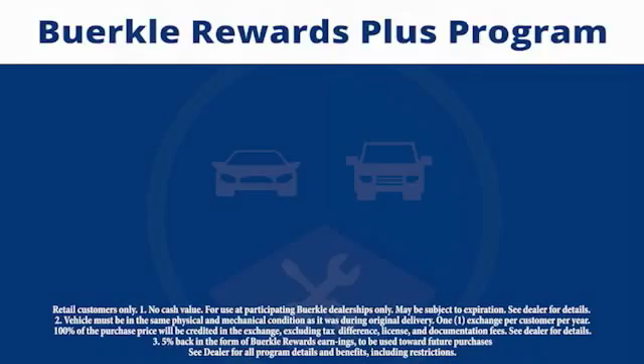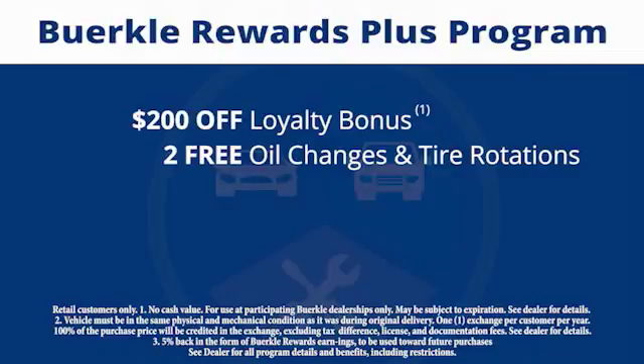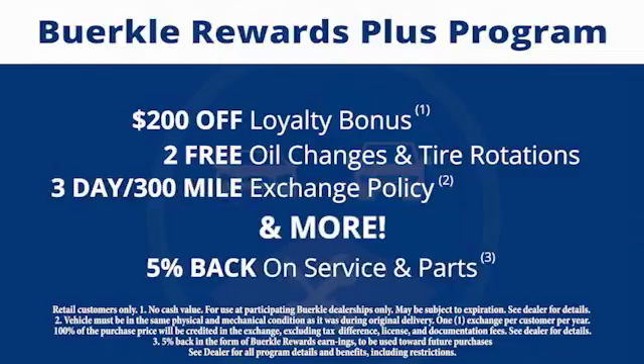There's a rewards program designed for you. Every car comes with a $200 loyalty bonus, two free oil changes and tire rotations, a 30-day to 300-mile exchange policy, and more. Plus, 5% back on service and parts.